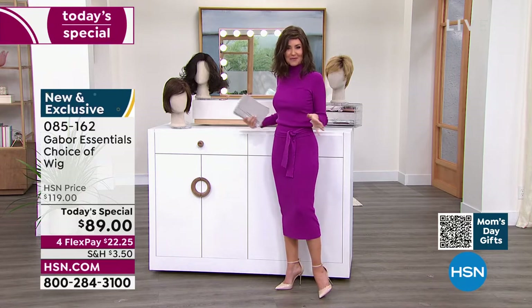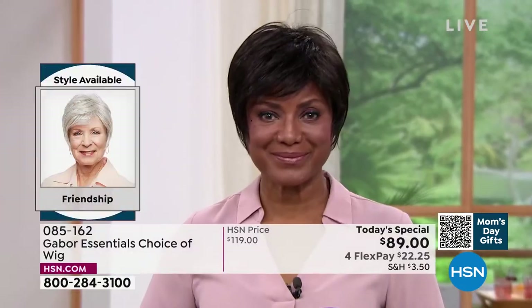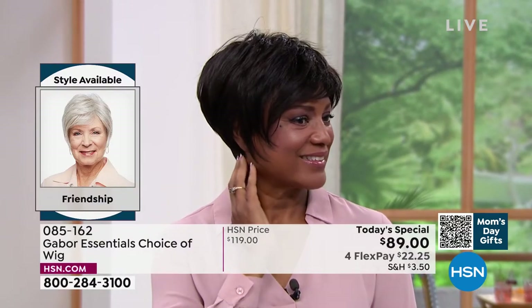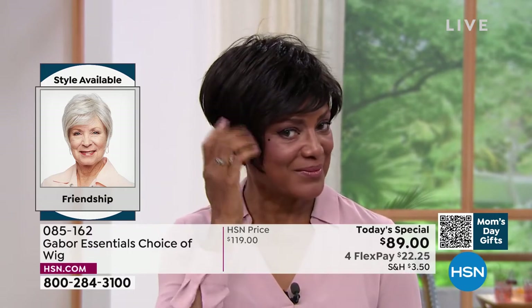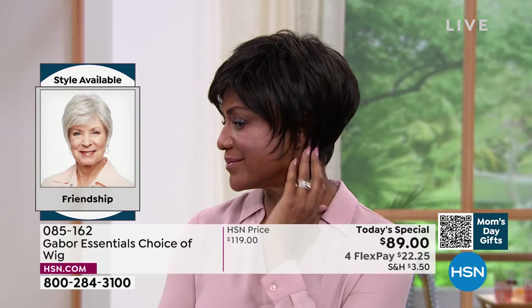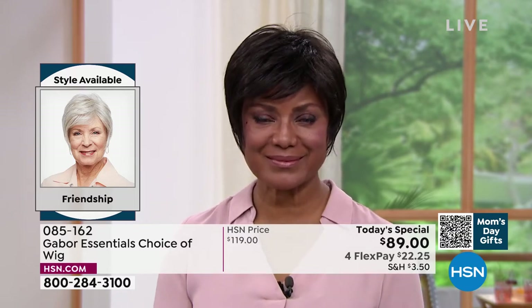If you're on the phone, you can always ask your representative, or go to hsn.com to see all the different styles right next to each other. This is the Friendship, item number 085162. Look at this style — it's tough to get this kind of short look with nice longer layers, volume in the crown, and that upkeep on a style like that is a lot.